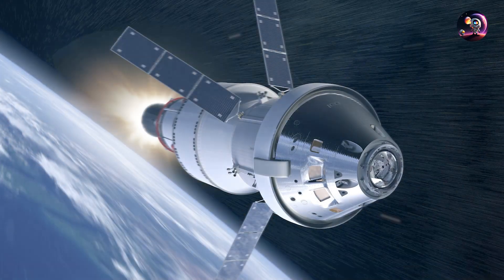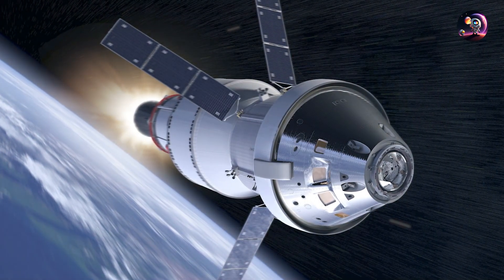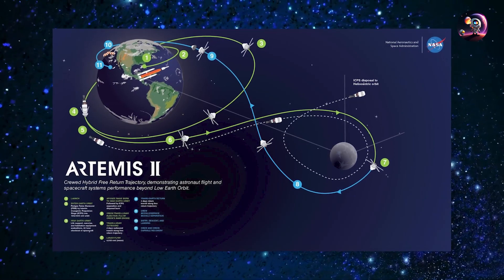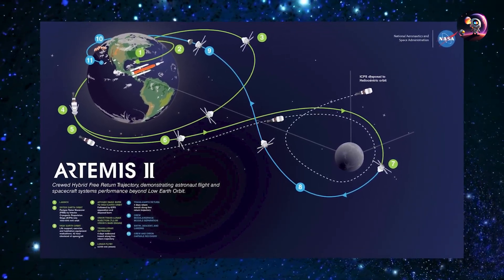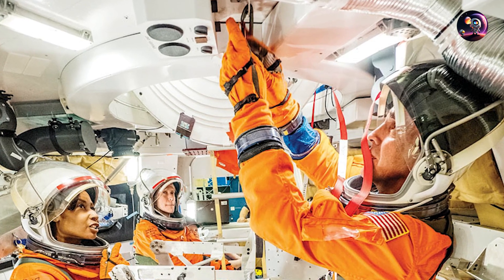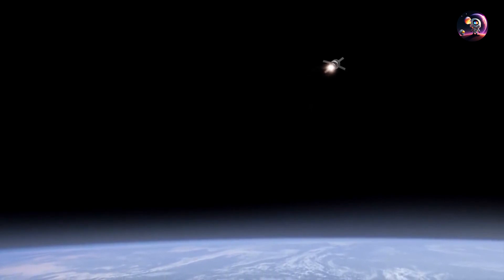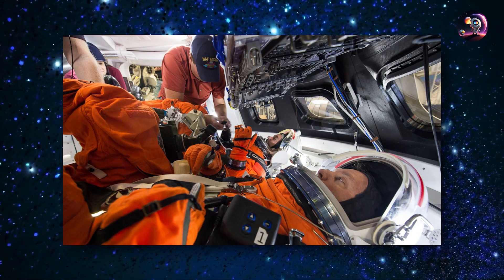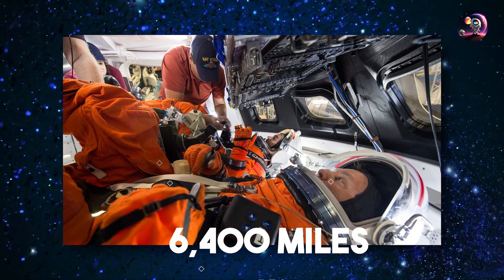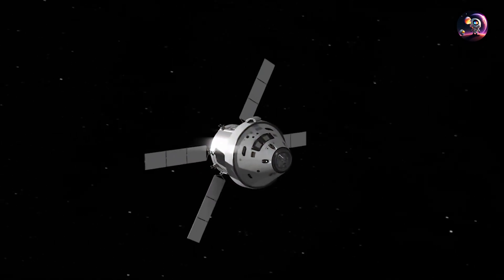The TLI burn will send the crew on a four-day outbound trip, taking them around the far side of the Moon, where they will create a figure-eight path spanning over 230,000 miles from Earth. Before Orion begins the return journey, the astronauts will continue evaluating spacecraft systems, including demonstrating Earth departure and return operations, practicing emergency procedures, and testing their radiation shelter. The Artemis 2 crew will travel approximately 6,400 miles beyond the far side of the Moon, with a return trip of about 4 days.